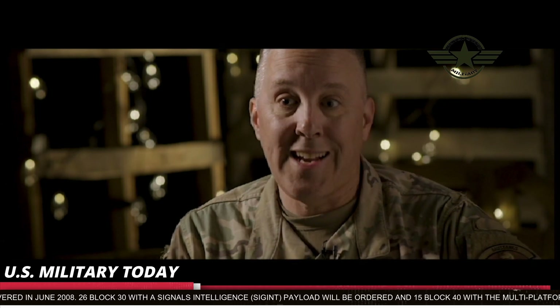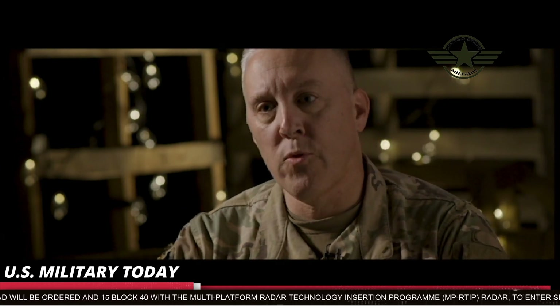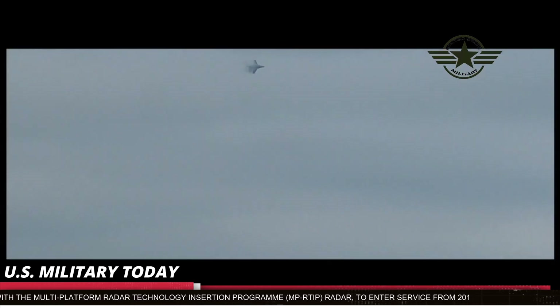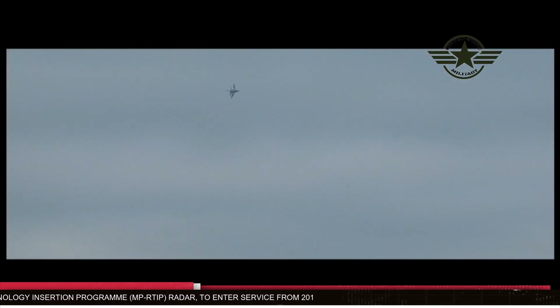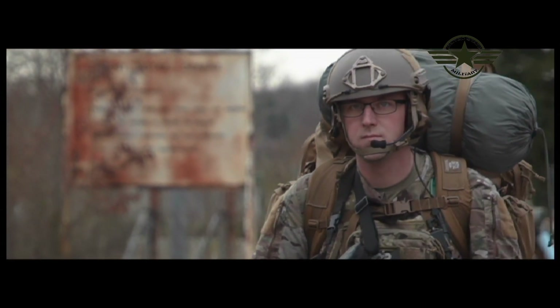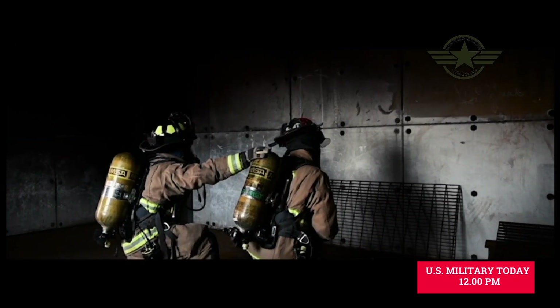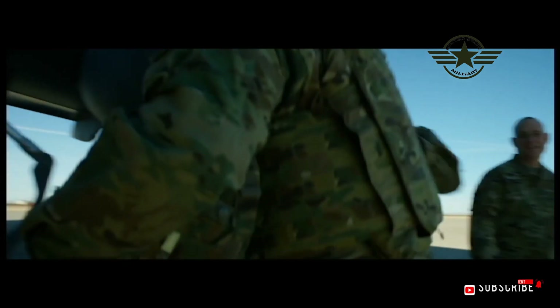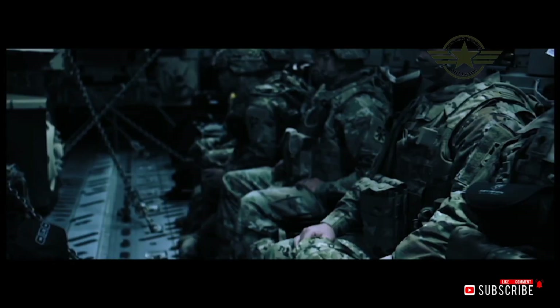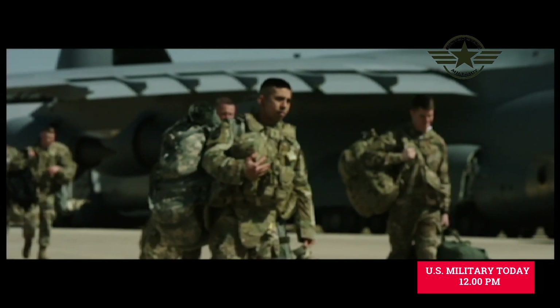The U.S. Air Force plans a total of 54 air vehicles. The Block 40 Global Hawk, with the Multi-Platform Radar Technology Insertion Program, has been selected by NATO for the Alliance Ground Surveillance program. The original proposal had manned and unmanned elements but the Alliance decided to go ahead with a UAV-only program in September 2007.